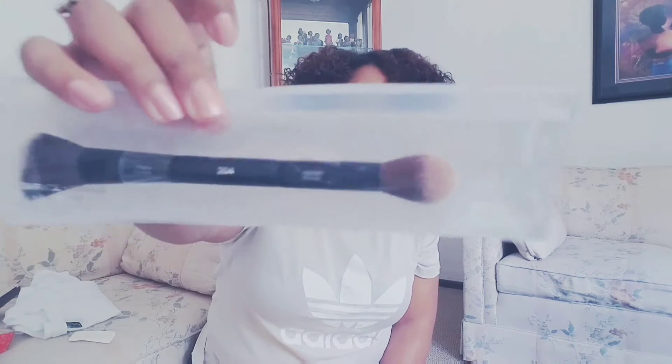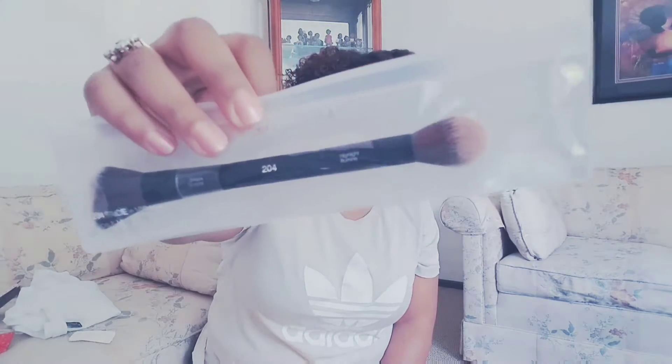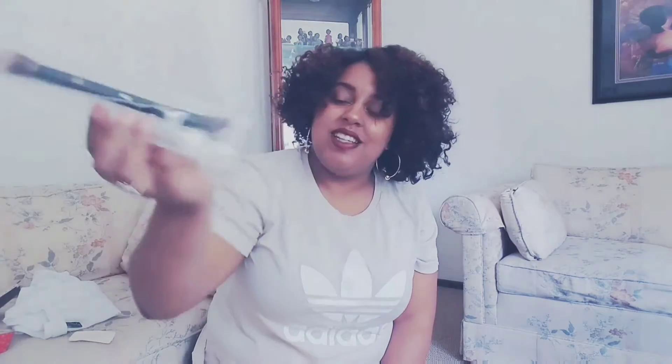And then I had to get the brush to go with it — it's a dual brush, and I got the Sephora brand one.